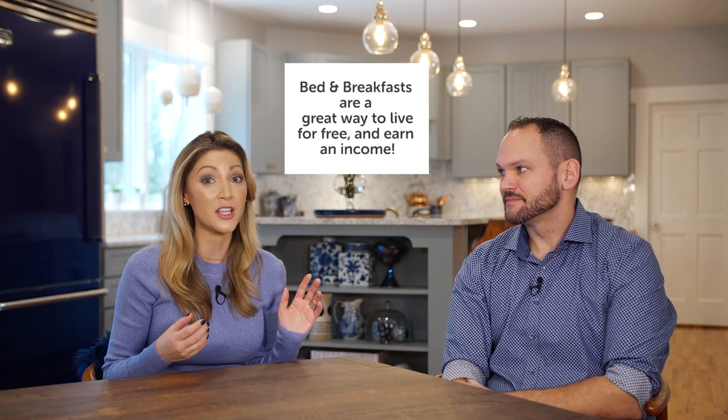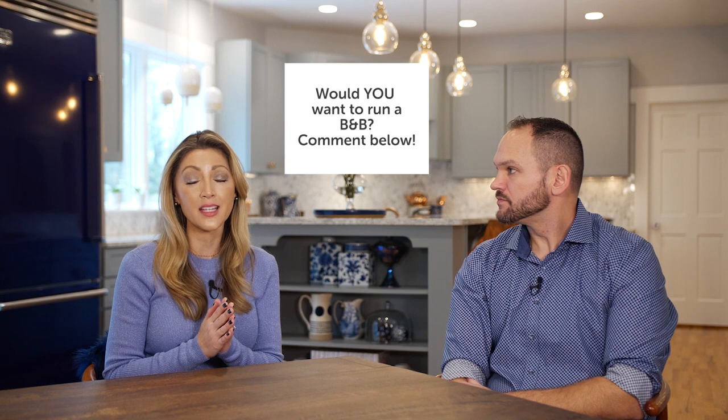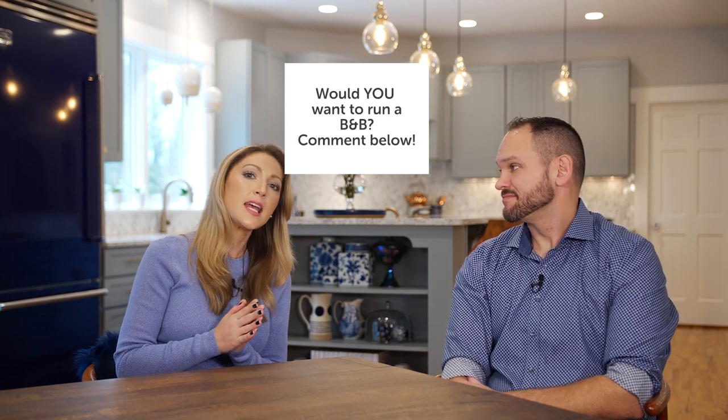So what do you think — is wallpaper in or out for you? That was such a great house. I can't wait to show you what we've cooked up for next week. If you haven't already, please subscribe — we would be so grateful. And if you liked any of our nuggets in this video, give us a thumbs up. We appreciate you guys more than you know, and we can't wait to see you next week.